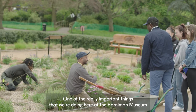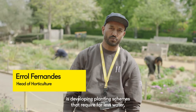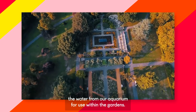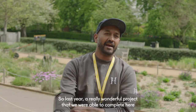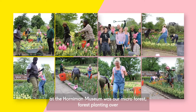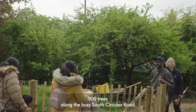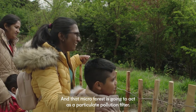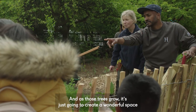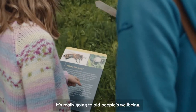One of the really important things that we're doing here at the Horniman Museum is developing planting schemes that require far less water — drought tolerant planting schemes. We're also recycling the water from our aquarium for use within the gardens. Last year a really wonderful project that we were able to complete here was our microforest, planting over 900 trees along the busy South Circular Road. That microforest is going to act as a particulate pollution filter, absorb CO2, and as those trees grow it's going to create a wonderful space both for wildlife but also for people — it's really going to aid people's well-being.